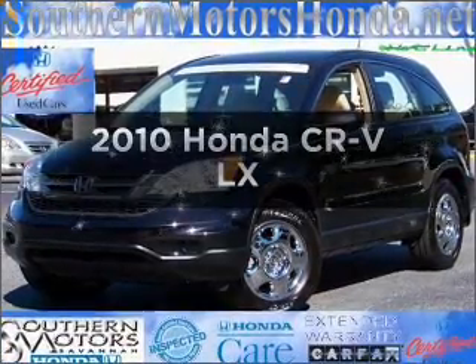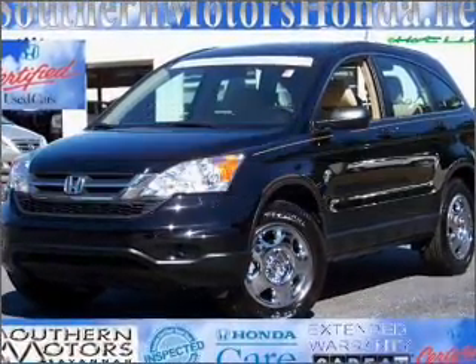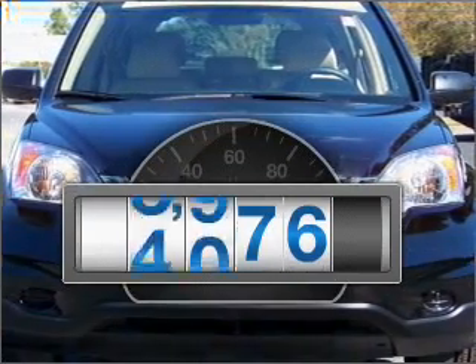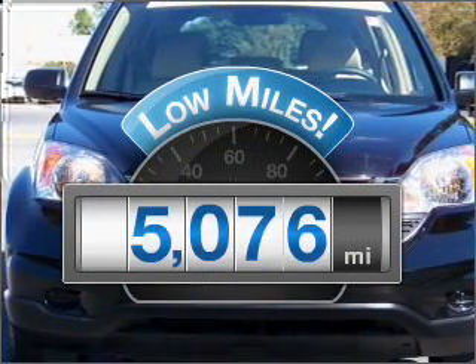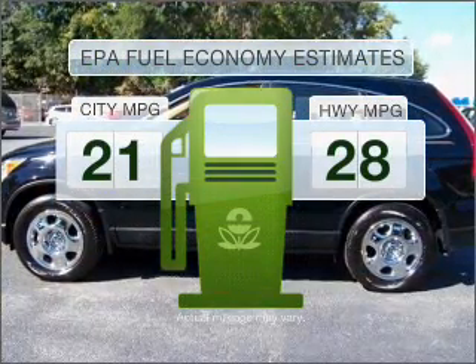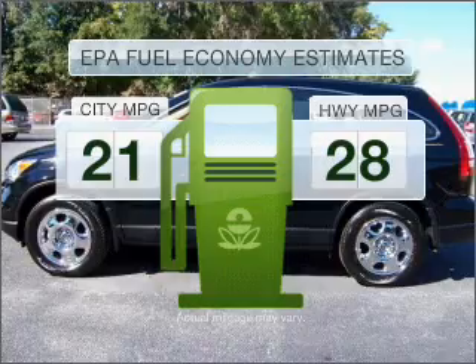Get noticed in this 2010 Honda CR-V. Travel the roads in style and comfort in this great vehicle. With low miles, this automobile will take you far and get you where you want to go. Low emissions and the good fuel economy offered in this vehicle are important to you and to the environment.